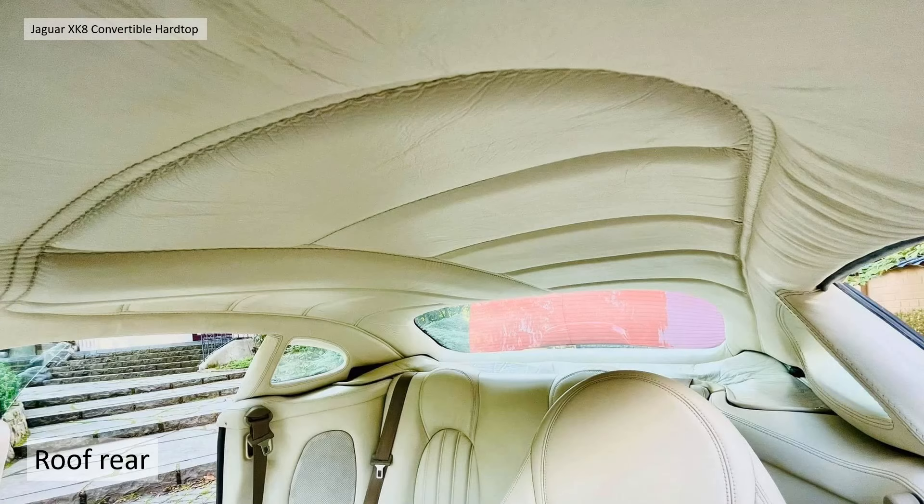I think these are great pictures, Peter. Thank you very much for sending them in and sharing them with the other XK8 enthusiasts.